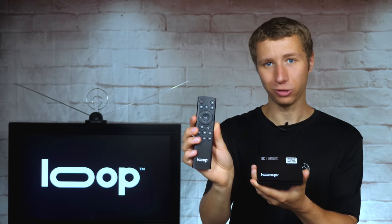The Loop box itself is Android-based, comes with a remote to easily control everything, and even has a three-and-a-half millimeter jack to tie into your sound system. I'm now going to go through and demonstrate some of the great features of Loop.